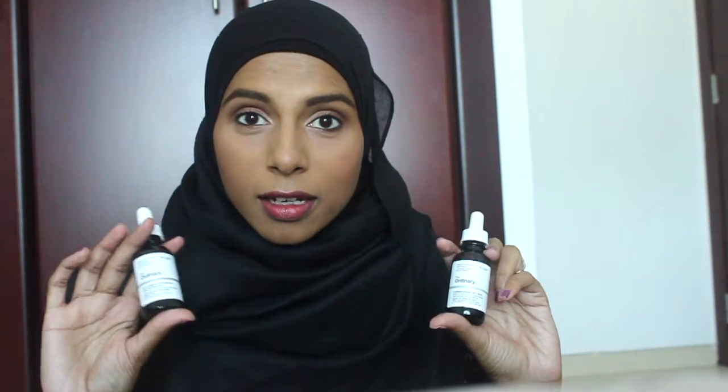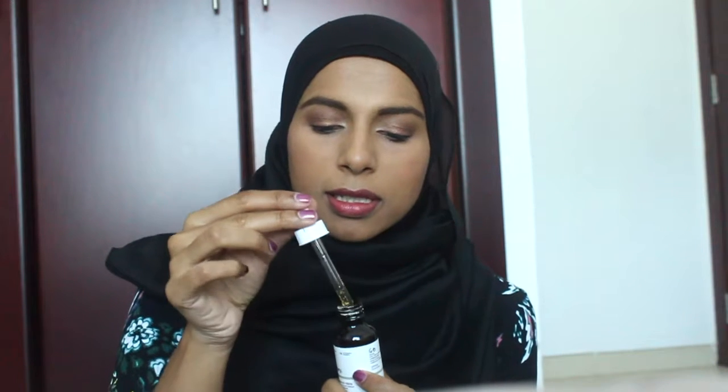For two other skincare favorites, they're from the company The Ordinary. I did a foundation review from their foundation — I can link that down below. What I've been loving is their caffeine solution, which is for under the eyes. Both me and my husband are big fans of this. It really de-puffs and immediately makes you look awake. It comes with a little dropper — you just press and the product comes out. I put this every morning and every night, and my husband uses it every morning.